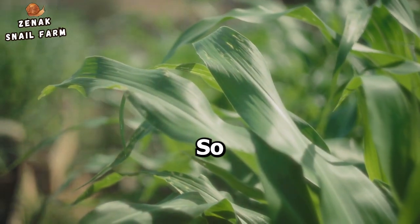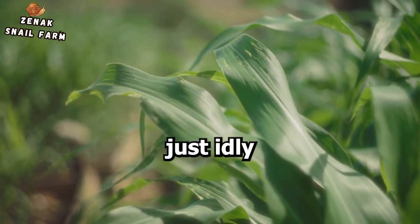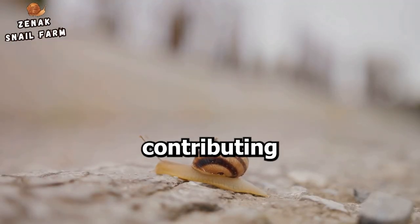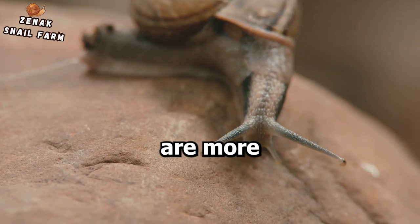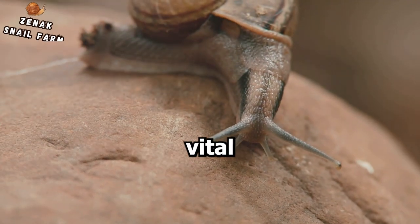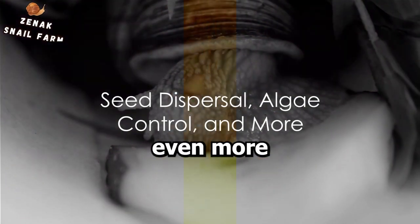So the next time you spot a snail in your garden, remember they're not just idly passing time — they're hard at work contributing to the health and vitality of your soil. It's clear that snails are more than just slow-moving creatures; they are vital contributors to the health of our soil.